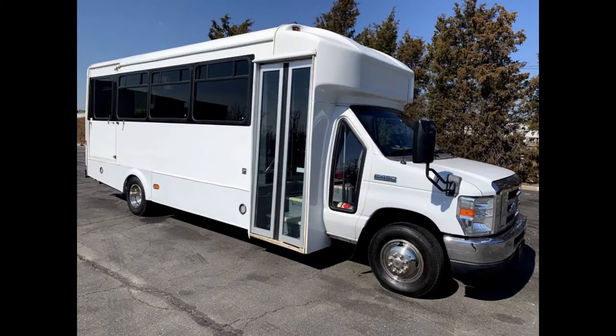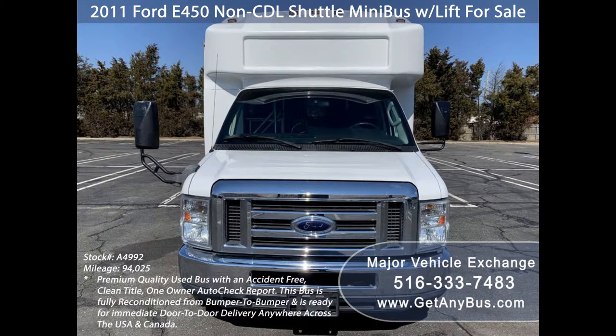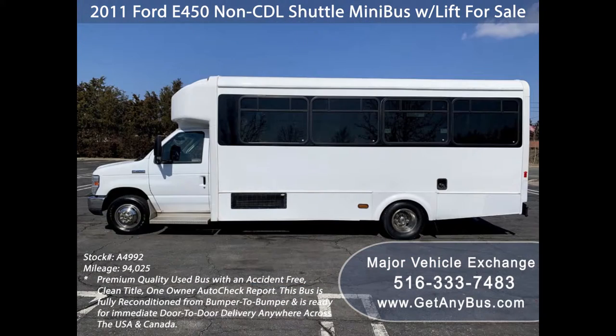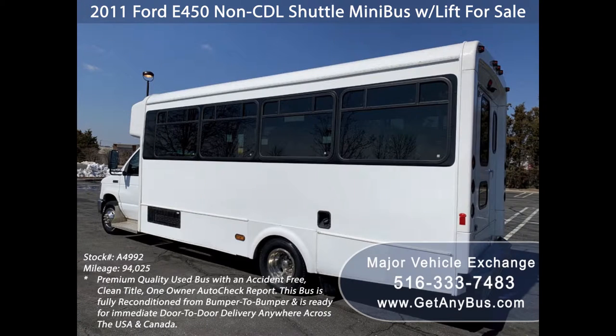Major Vehicle Exchange presents a 2011 Ford F-450 CDL shuttle minibus with lift for sale, stock number A4992. This used minibus has an accident-free clean title, one-owner Autocheck report. It can accommodate up to 14 passengers plus driver and up to four wheelchair positions.